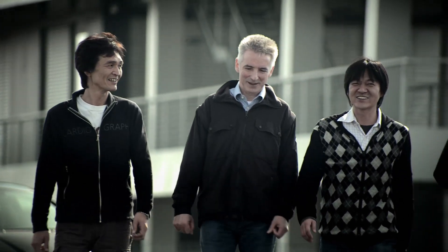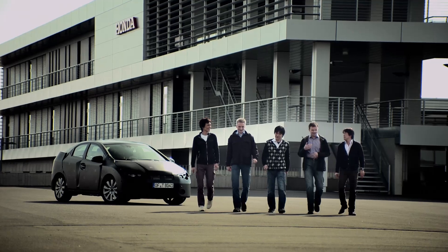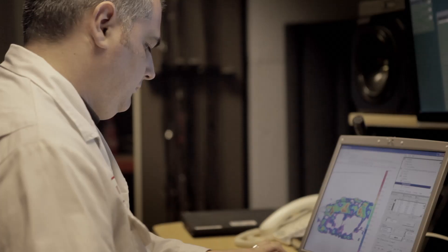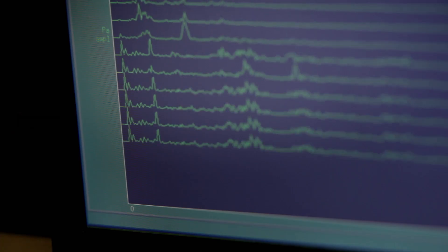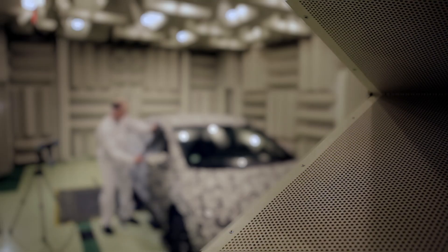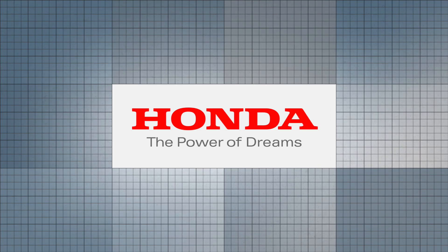Some of our technicians have worked in Formula One and are experts at combining aerodynamic efficiency with high speed stability. Their knowledge contributed a great deal. My big challenge was to match the noise and vibration levels of our European competitors, and I am proud to say that we have achieved our goal.